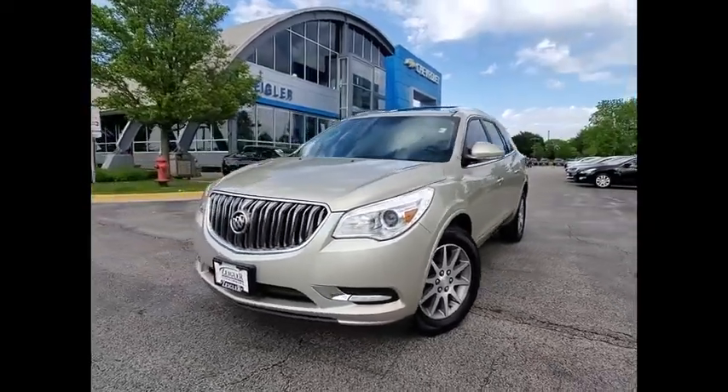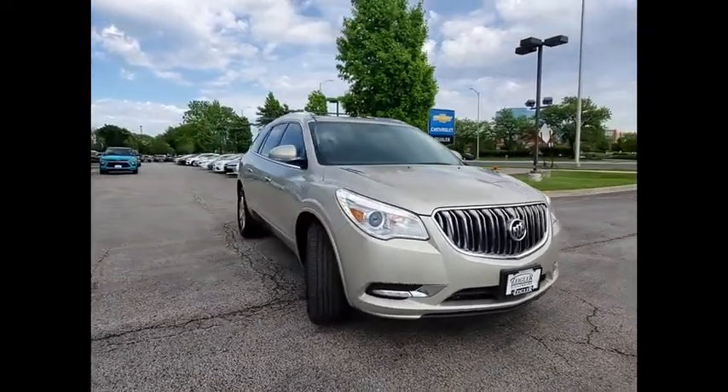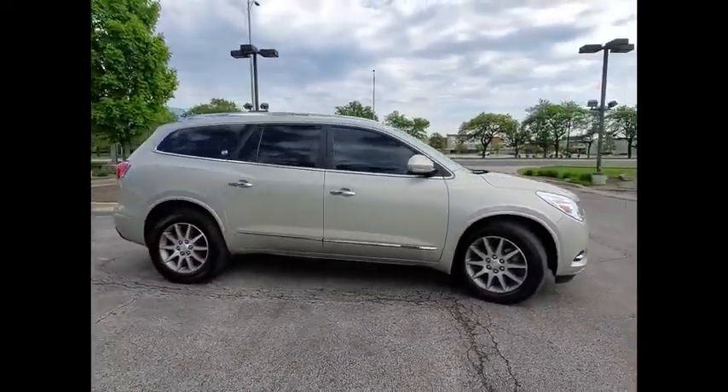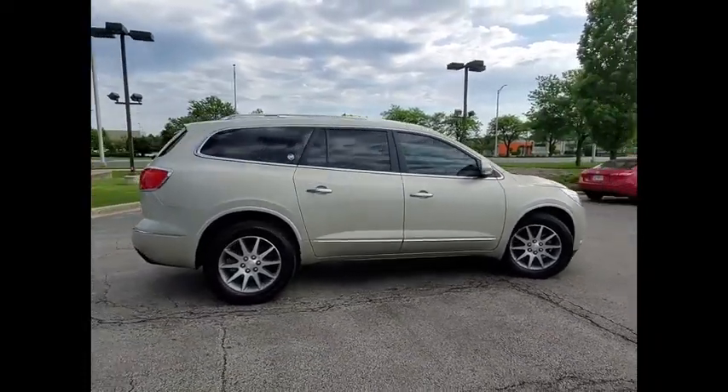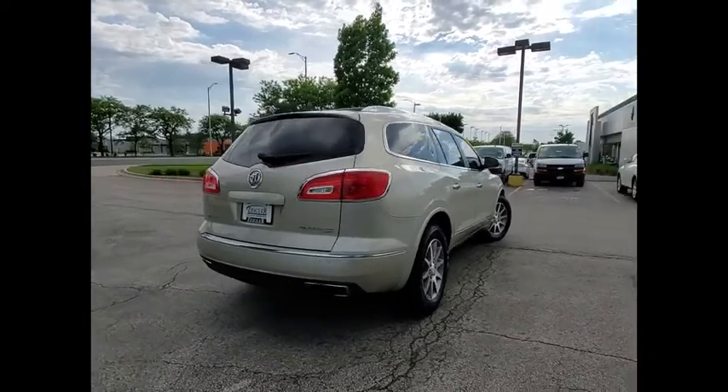Take a ride in the 2015 Enclave. The Enclave offers three rows of seats, standard, with seating for up to eight passengers. Not only is it roomy and stylish, but Buick really did its homework on this vehicle. They did not cut any corners.